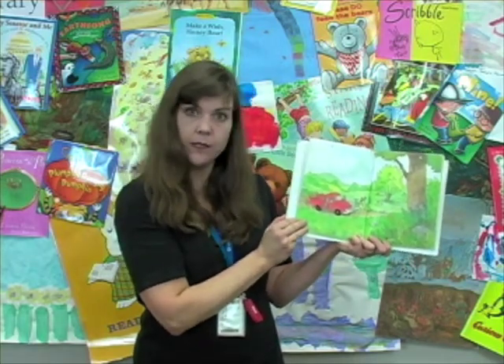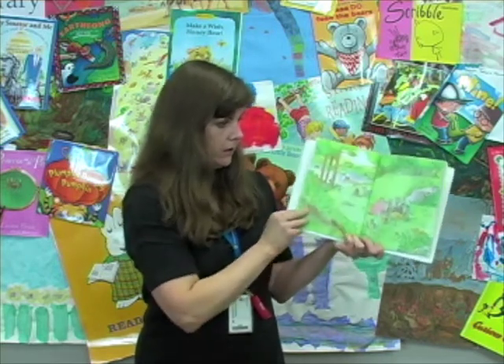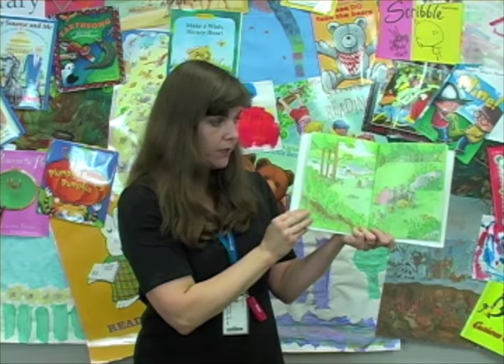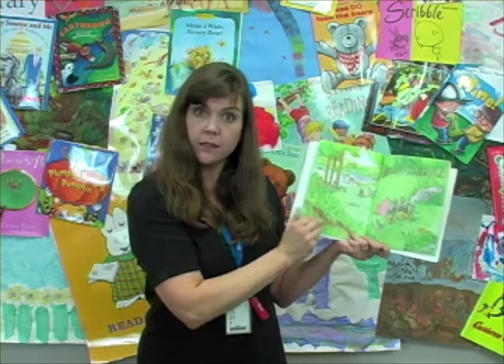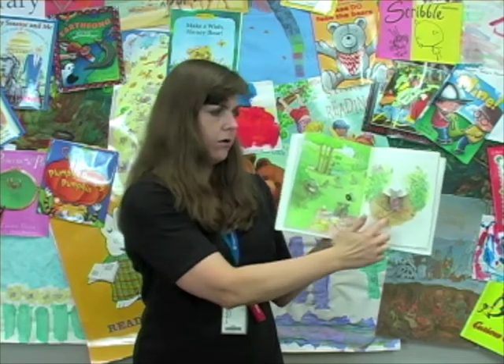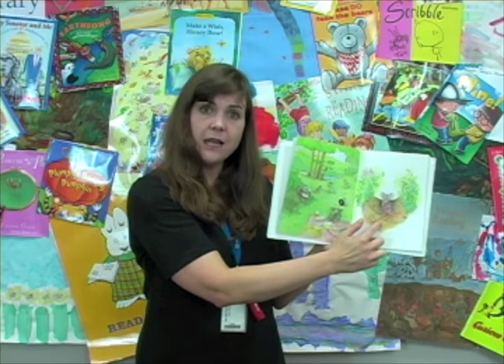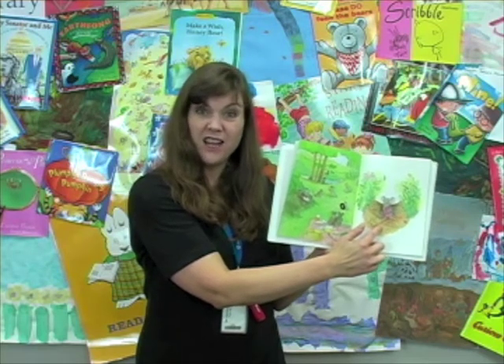They're still getting out their picnic basket. They're putting out the picnic blanket. I don't think they've noticed that the little mouse fell out of the truck. How does the little mouse feel? Is he sad? I wonder what's going to happen next.